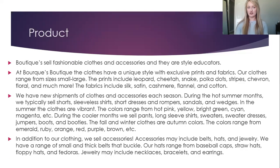Burke's Boutique products: boutiques sell fashionable clothes and accessories and they are style educators. At Burke's Boutique, the clothes have a unique style with exclusive prints and fabric. Our clothes range from sizes small to large. The prints include leopard, cheetah, snake, polka dots, stripes, chevron, floral, and much more.